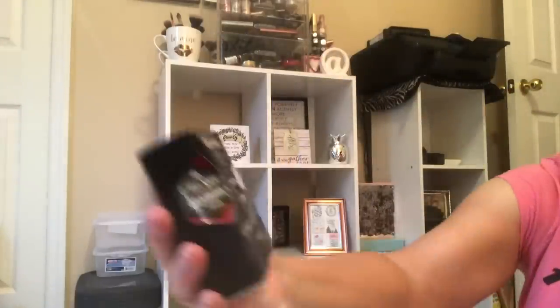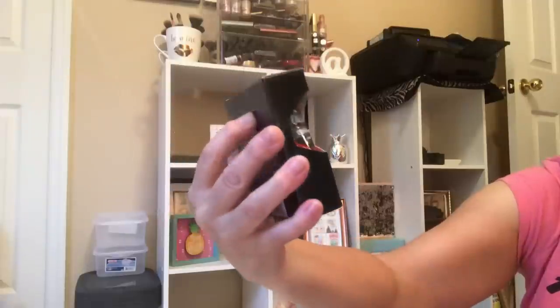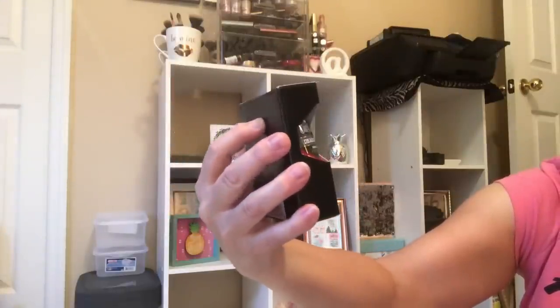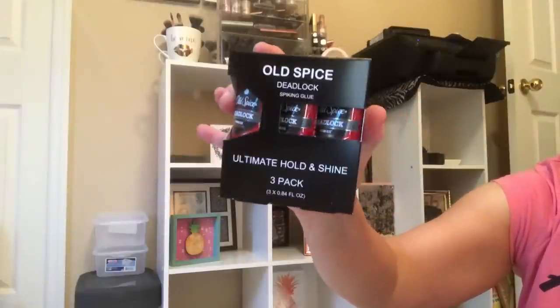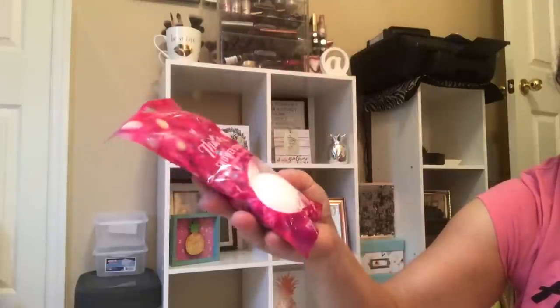Old Spice has a little three-pack ultimate hold and shine — these are spiking glue. My husband uses gel in his hair; thought maybe he'd like to try these. He's fussy about his gel, but we'll see.